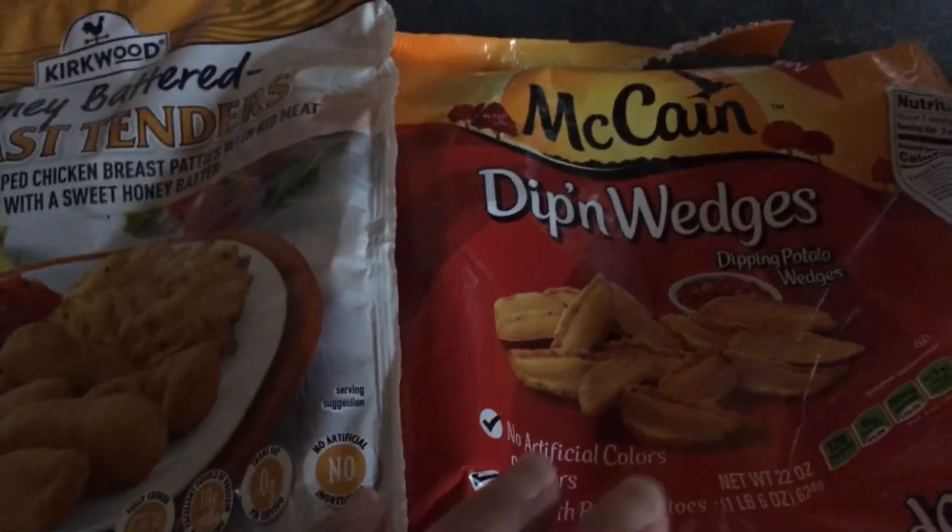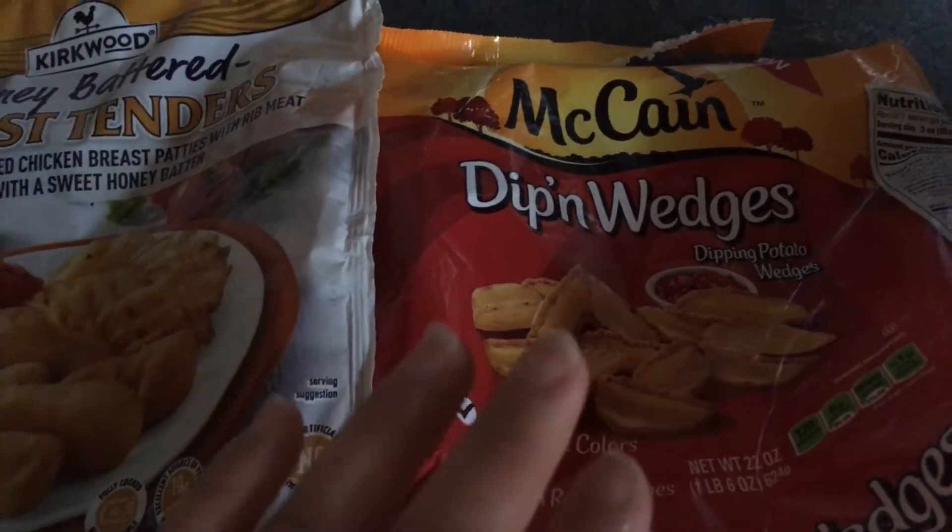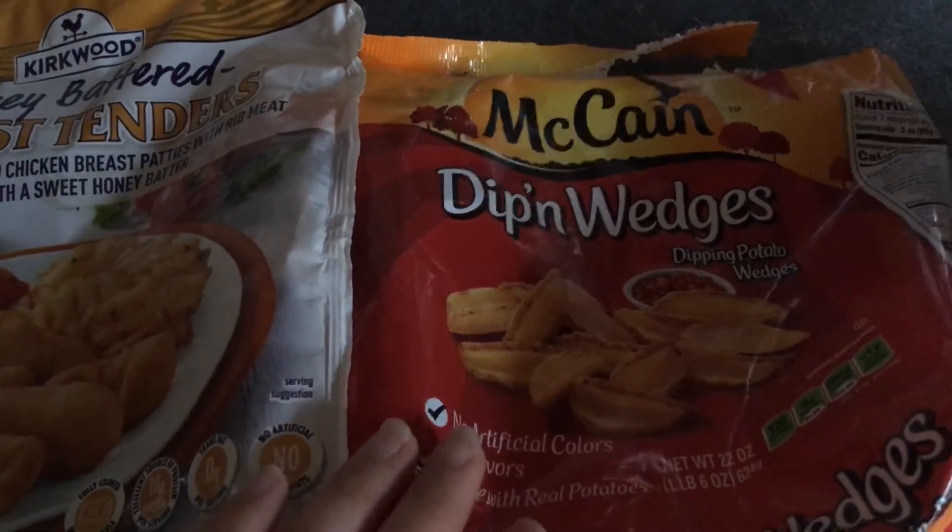For the kiddos, I did my last bag of McCain dipping wedges — 400 degrees on your air fryer, spray it with cooking spray for eight and a half minutes.